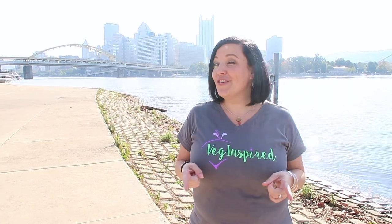Hey guys and welcome to another VegInspired video in our What We Eat Vegan in Pittsburgh series. These videos come every Wednesday, so be sure you subscribe so you don't miss any of the delicious vegan foods that we find in and around the Pittsburgh area. Sit back and enjoy the rest of this video.